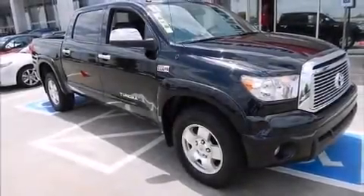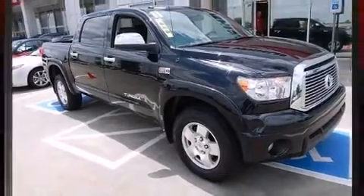The 2011 Toyota Tundra. This four-door, five-passenger truck just recently passed the 40,000 mile mark.